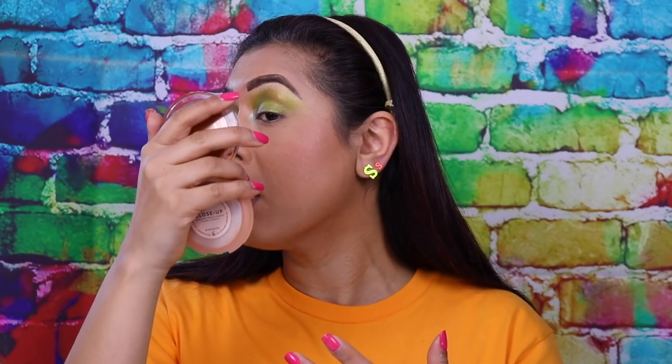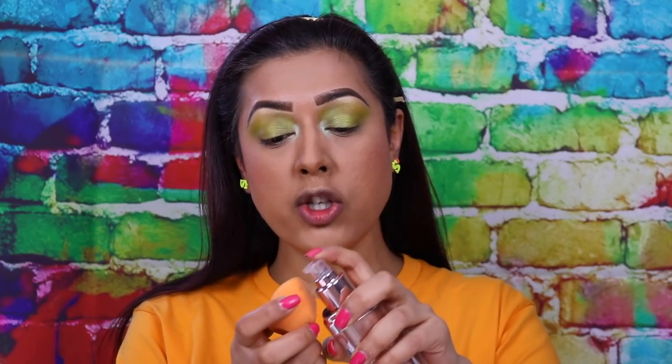Unfortunately you can't tell I've got anything on — you can see some of the golden sparkles but that's about it. So it's a little bit pointless mixing it in with your entire foundation unless you've got a face like the Sahara which never gets oily. I'm going to put a tiny little bit on my beauty blender and show you...